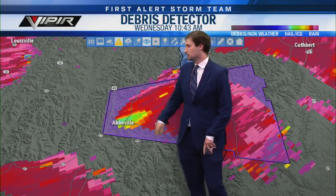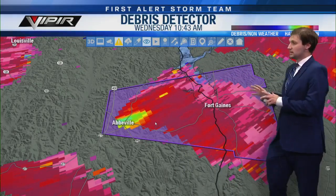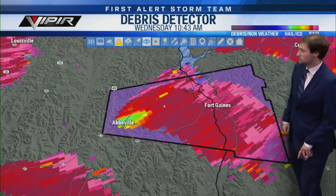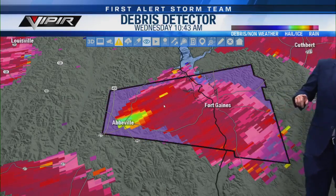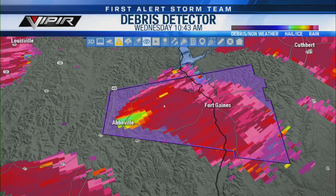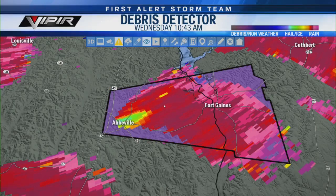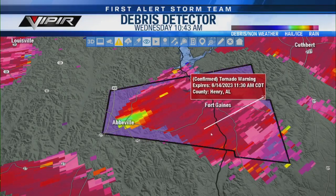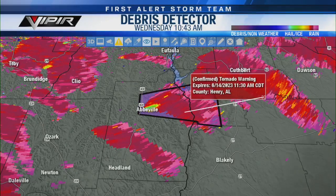We definitely have a tornado on the ground near Abbeville, or just to the east of Abbeville, that may have just hit town directly. You see the polygon is now pink, so this is a confirmed tornado warning for portions of northern and eastern Henry County and then as you move into Clay County, Georgia. Let me check how long this warning goes out — this tornado warning goes out until 11:30.